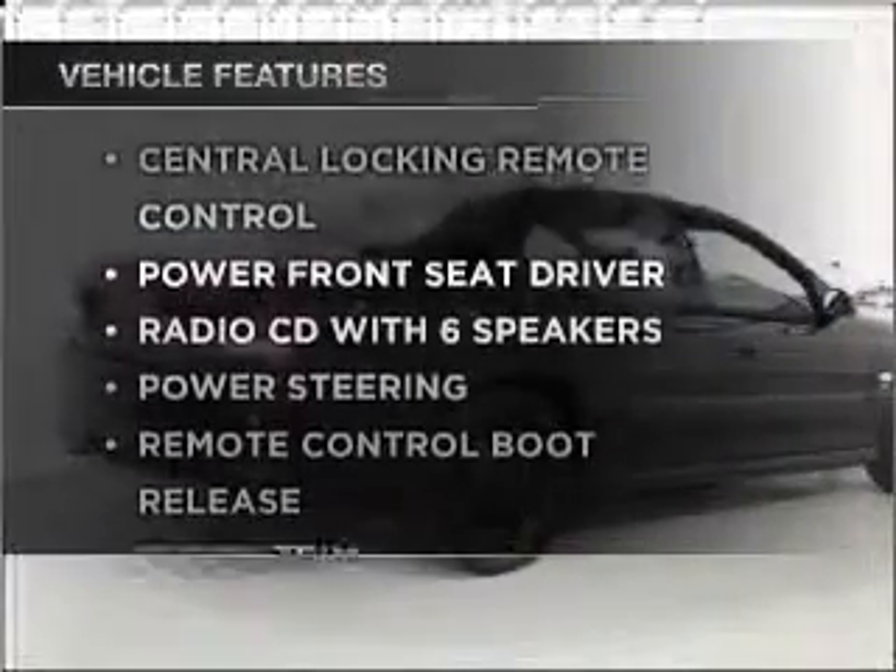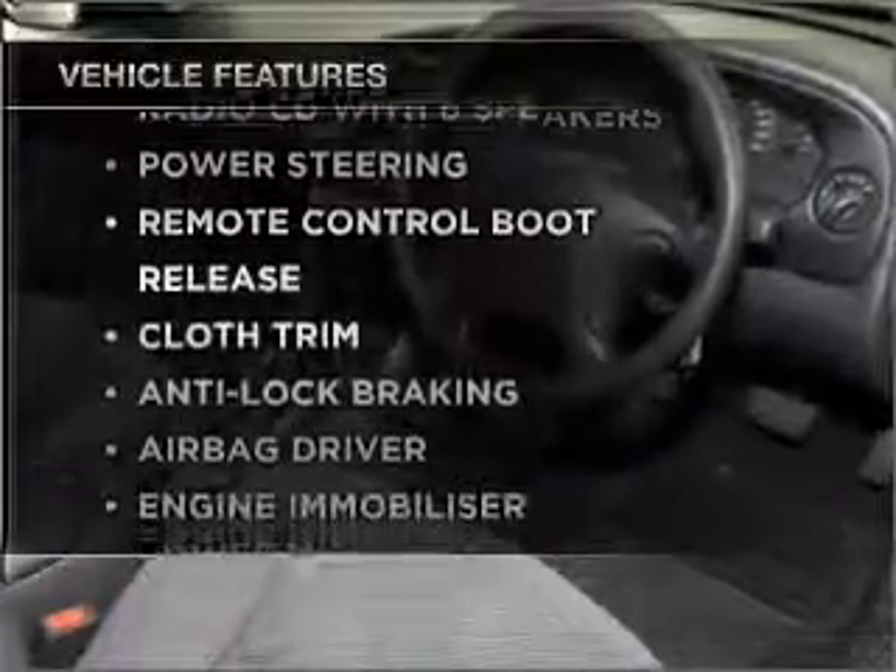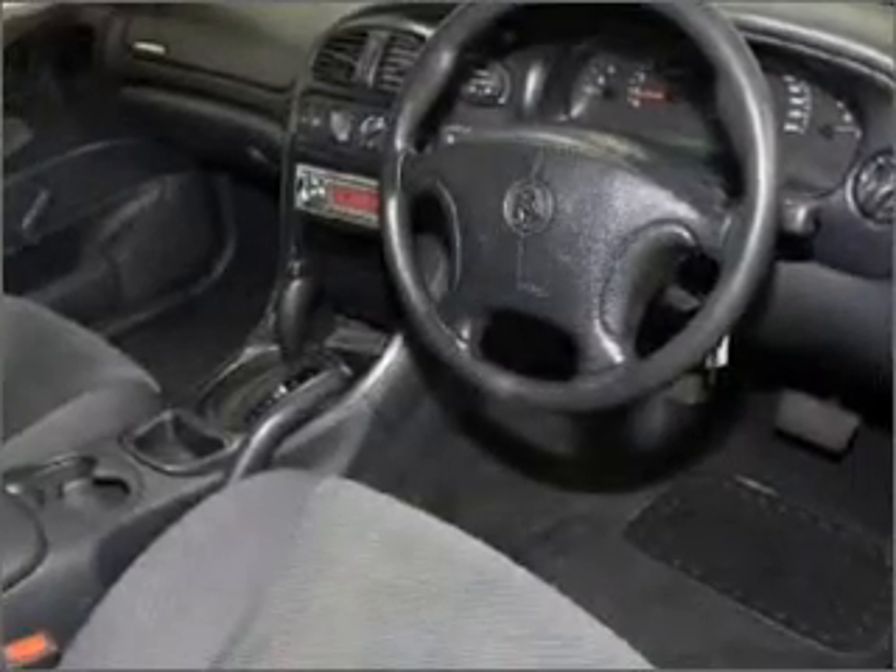Plus enjoy these notable features that are included in this ride: central locking, a CD player, power mirrors.